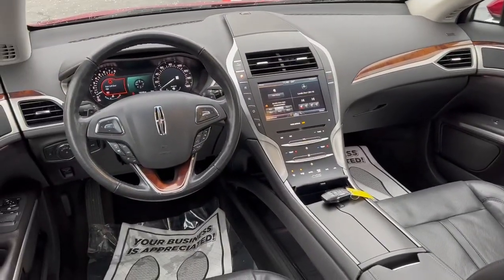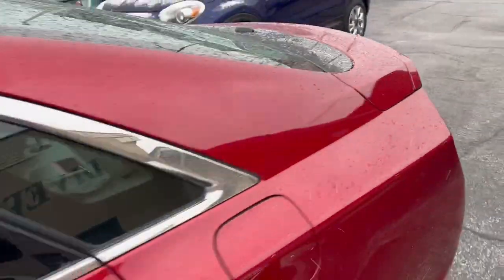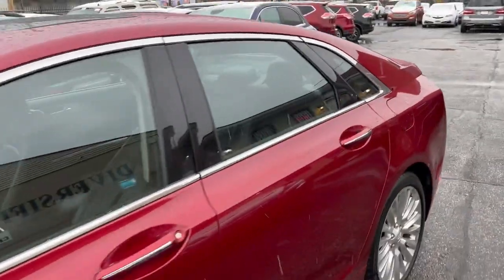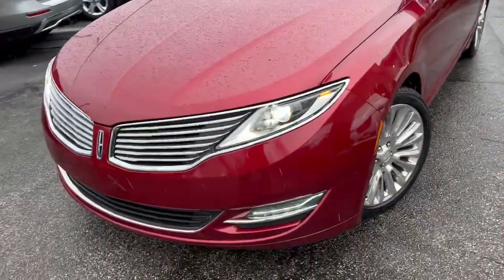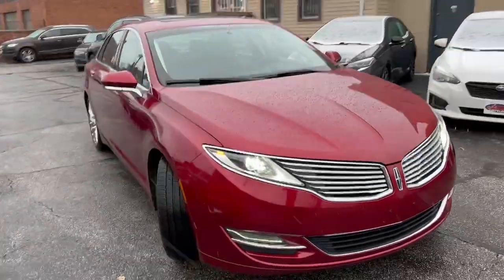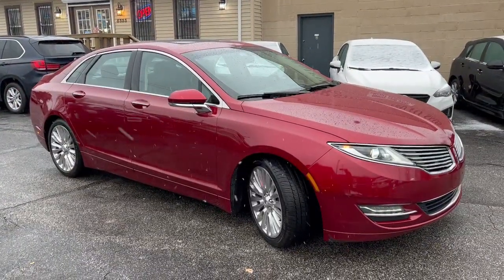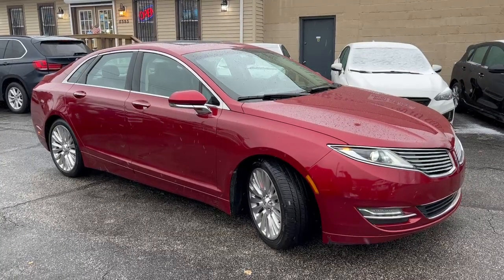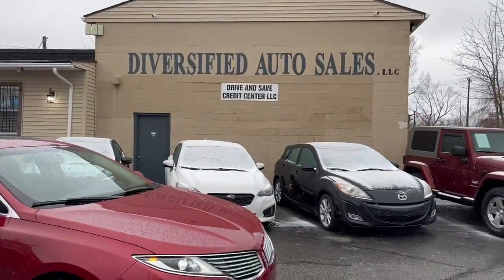Guaranteed credit approval is available on this vehicle folks and we're going to start the down payment at $11.95. She's got good mileage on her, a host of service records all from the dealer, free Carfax available to you online, service contracts available up to 48 months. DasCleveland.com.